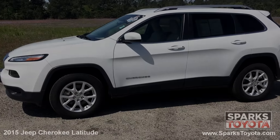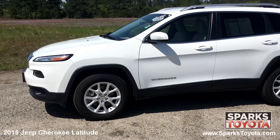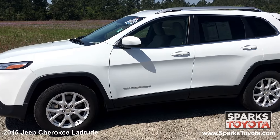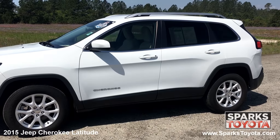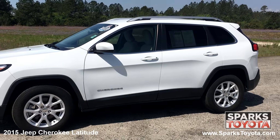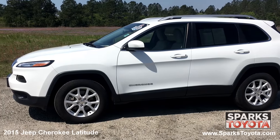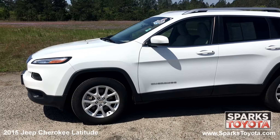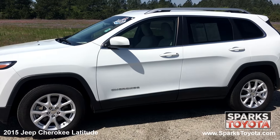Let's take a look. Here we have a 2015 Jeep Cherokee Latitude. It has a clean Carfax report with only one previous owner, and comes equipped with power side mirrors, roof rails, deep tinted glass, and much more. The 2015 Jeep Cherokee offers more off-road capability than most people will expect from a crossover, but the bigger story is that it's civilized and comfortable enough to drive to work every day.